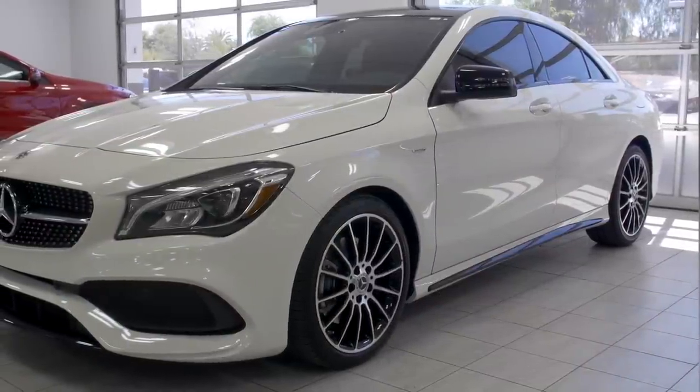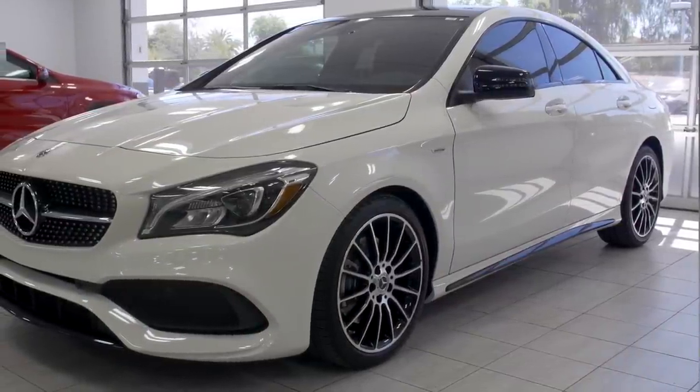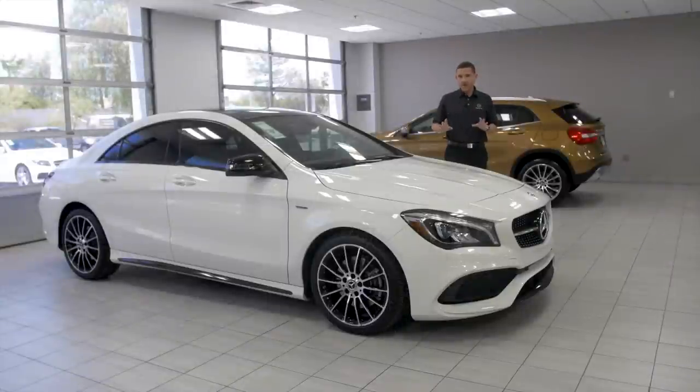This car has everything — a lot of punch for a small amount of money when you consider the value here. Because in these color packages, there's the orange, there's the green, now you got the white one.